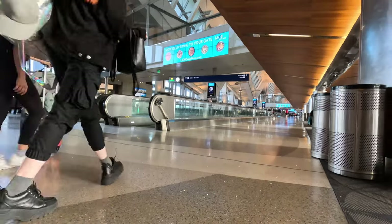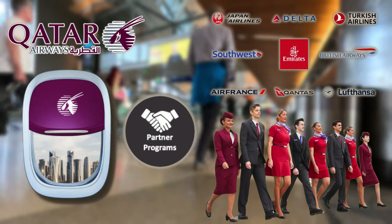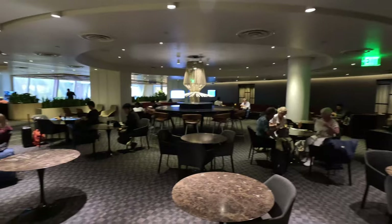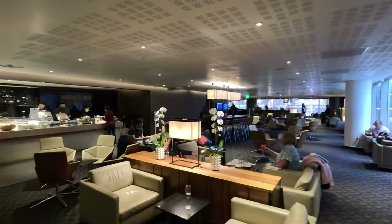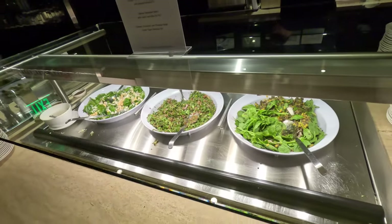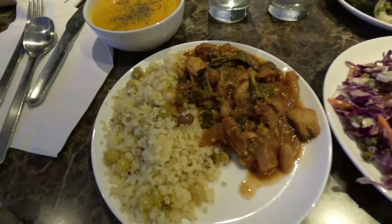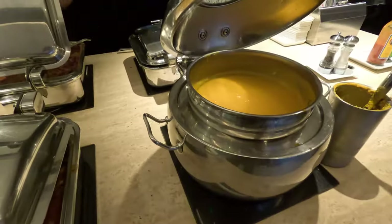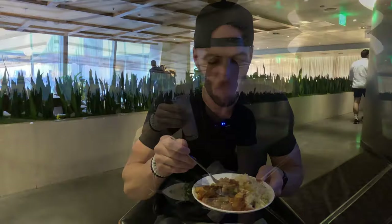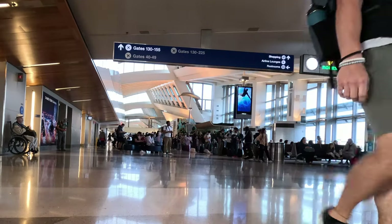Unfortunately, there is no Qatar Airways lounge here at LAX, but through some partnership programs they made sure that business class passengers are still taken care of. My ticket actually gets me access into the Qantas business lounge. Although not nearly as opulent as what I'll experience later in Doha, this lounge was actually pretty nice. It has a small buffet area and plenty of seating. I planned on not eating too much to save room for the flight, but I ended up with curry and rice, mac and cheese, and pumpkin ginger soup. This was a nice start to the trip.